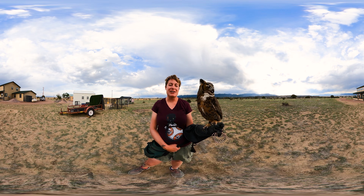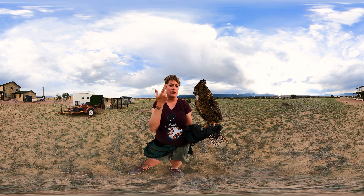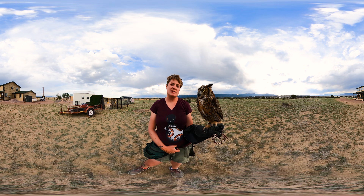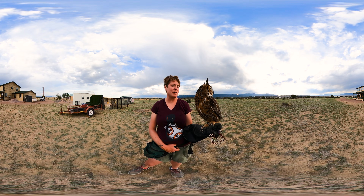His eyes are not round like our eyes are. They're more of a light bulb shape, and that shape allows for lots and lots of rod cells. Rod cells are what pick up light; cone cells pick up color. Owls, as far as we know, see more in grayscale and might see some basic primary colors, but really have vision optimized for seeing in the dark.